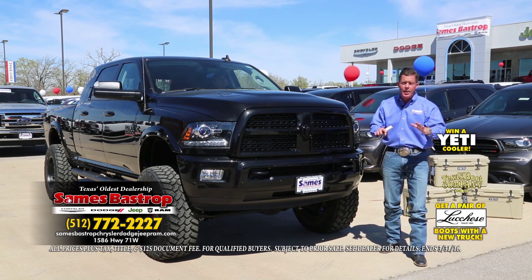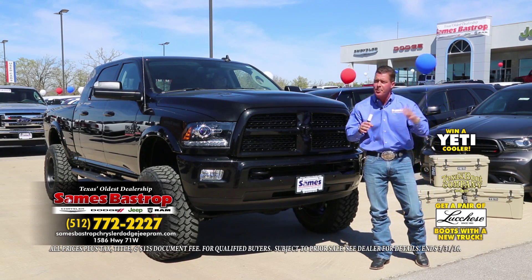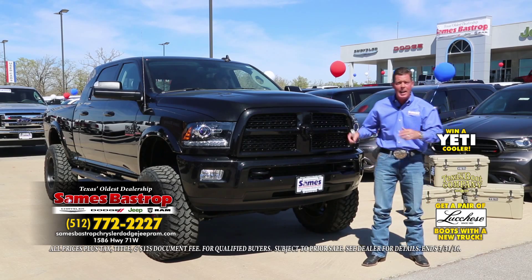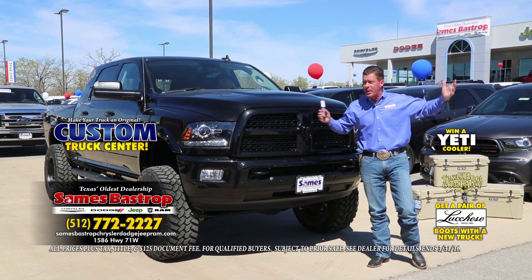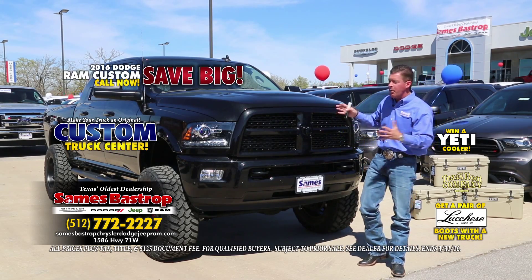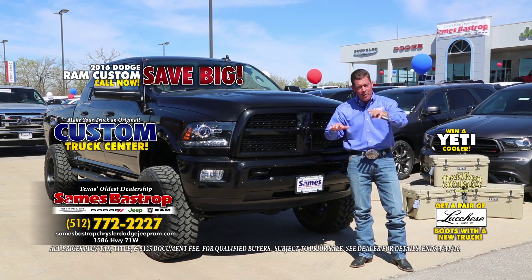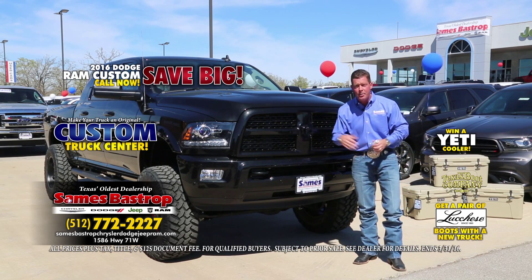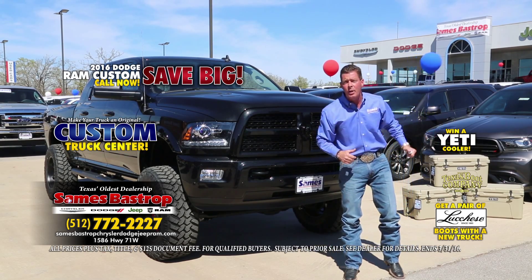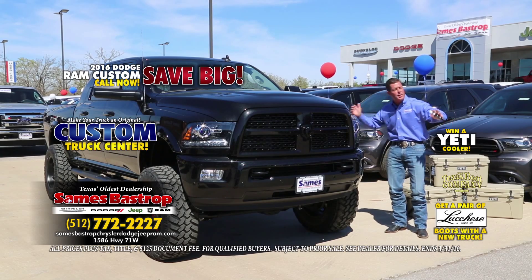Sames Bastrop — we do things a little different out here in the country. We have the facility to change things up. You got a brand new truck, we'll lift it, jack it up, put on big wheels and big tires, power boards — everything you want. Sames Customs — we'll do custom paint, power performance, it doesn't matter. Here's a brand new mega cab four-wheel drive, leather sport edition with everything, a slight lift and 30-inch wheels and tires. We'll build it for you and then slice $14,000 off the price right now, today only.